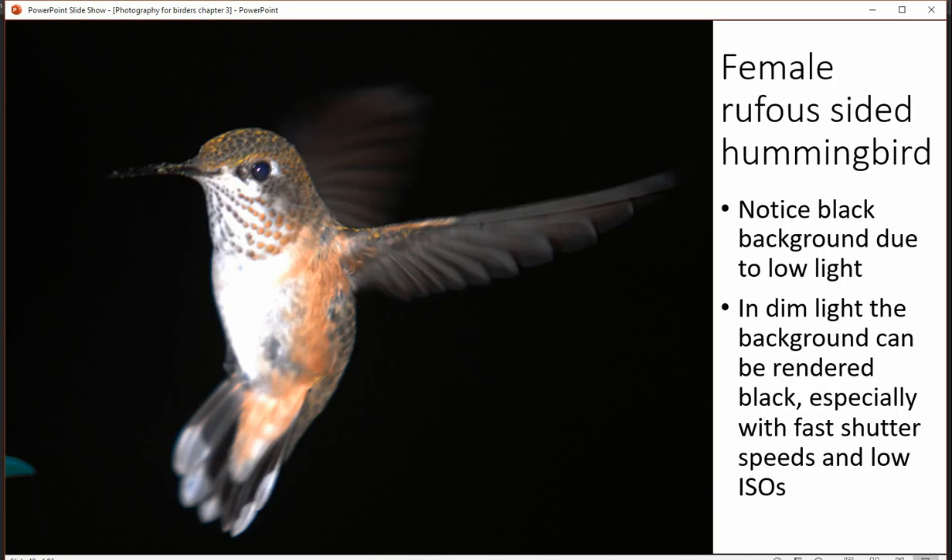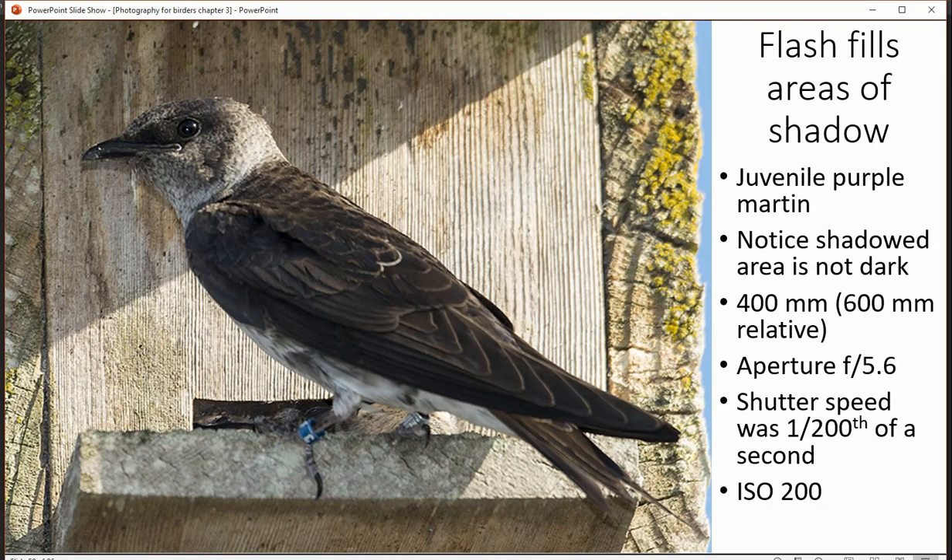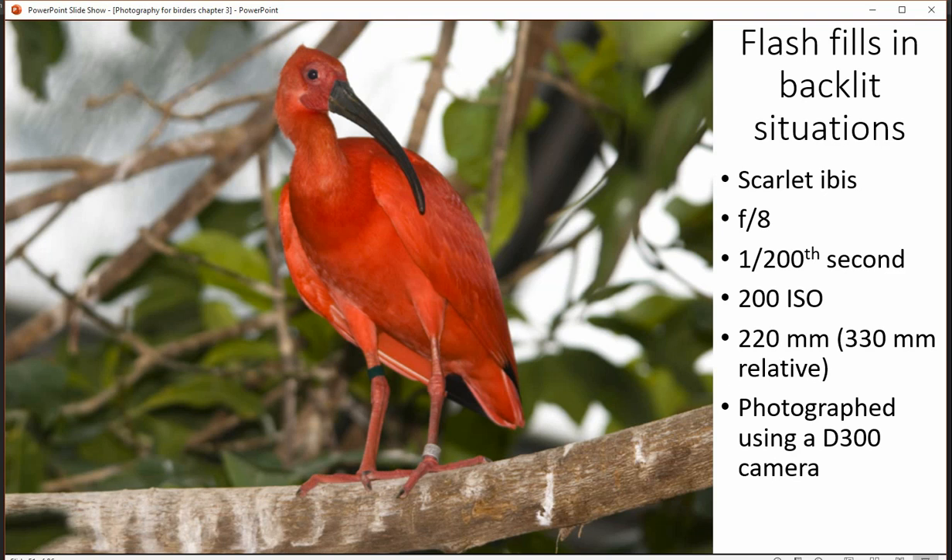When you use flash, faster shutter speeds especially in darker environments are going to give you a black background. Fill flash is a marvelous feature. In this particular situation the sun is throwing a very hard shadow and flash fills that so it's not as harsh as it would be without the flash.